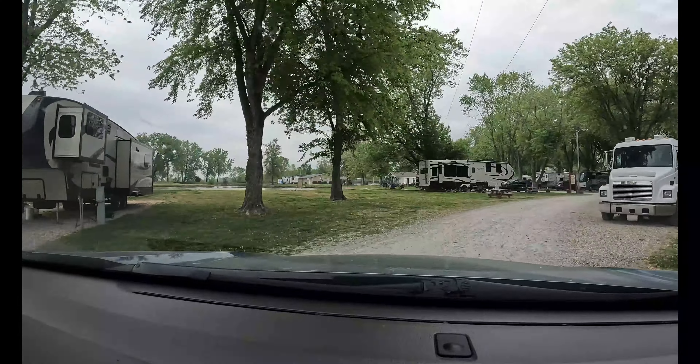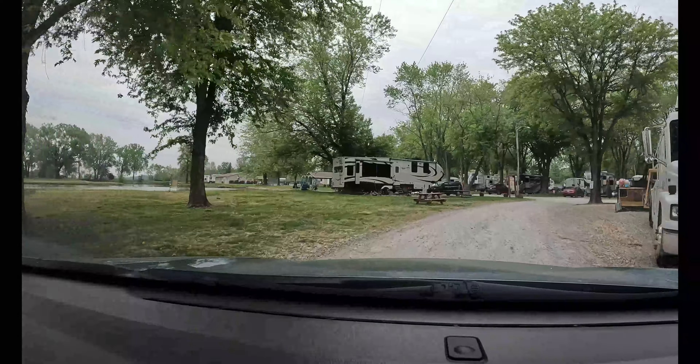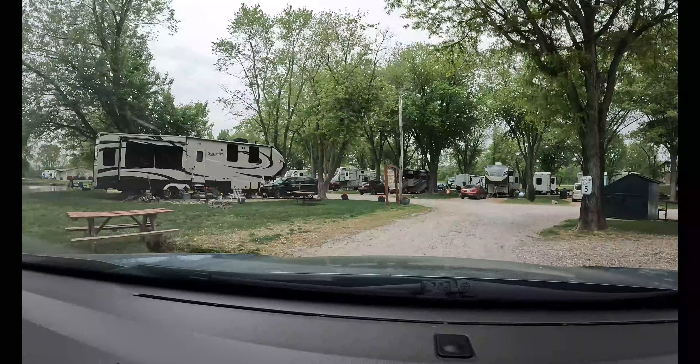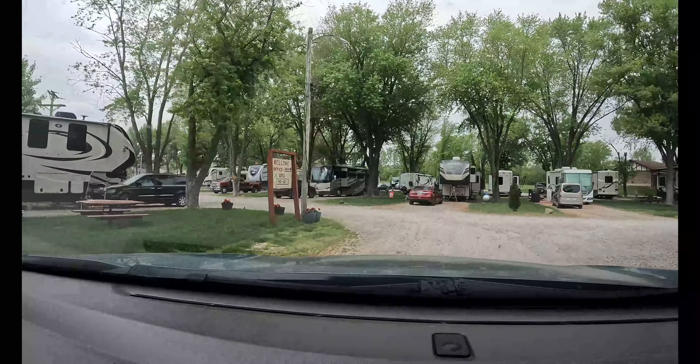The entrance we came in on is the one they want you to use for your RV. There is a secondary entrance for cars and such, but they do not want you to bring your RV on it.